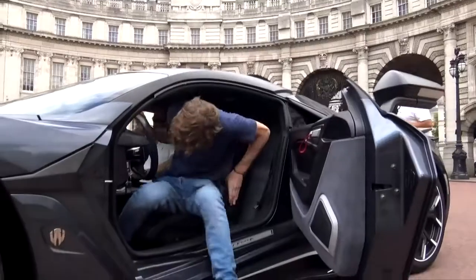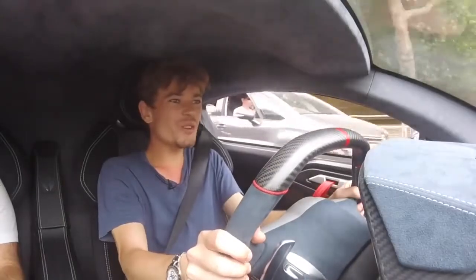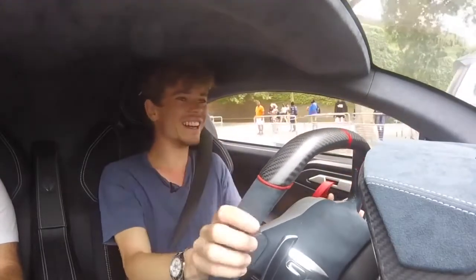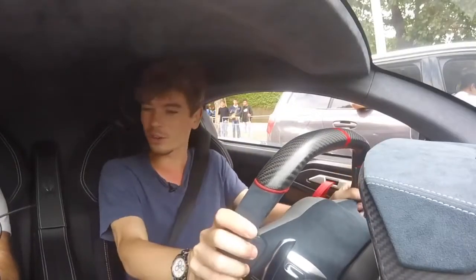Okay, let's go! Wow, this thing is insane. You're so low down and it's such a harsh, visceral ride already. The visibility is actually really not that bad — you're definitely in a cockpit. The seat holds you in really nicely.